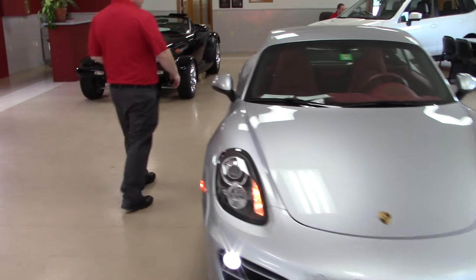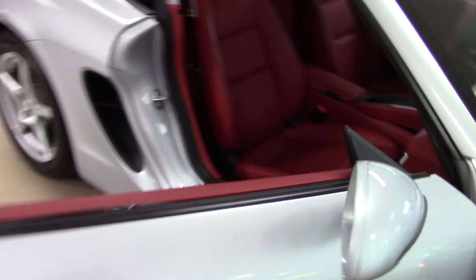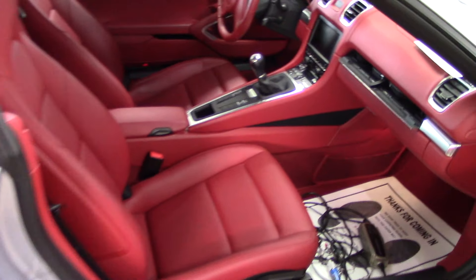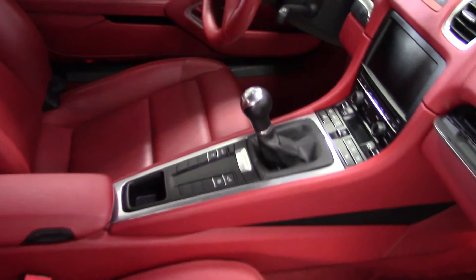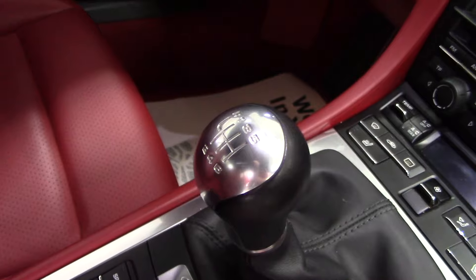This one is going to be manual transmission — absolutely gorgeous car all around, not really any blemishes or anything like that to even show with the mileage. But you can kind of see if you get a little closer onto the shifter there, you'll see your gear shifting.